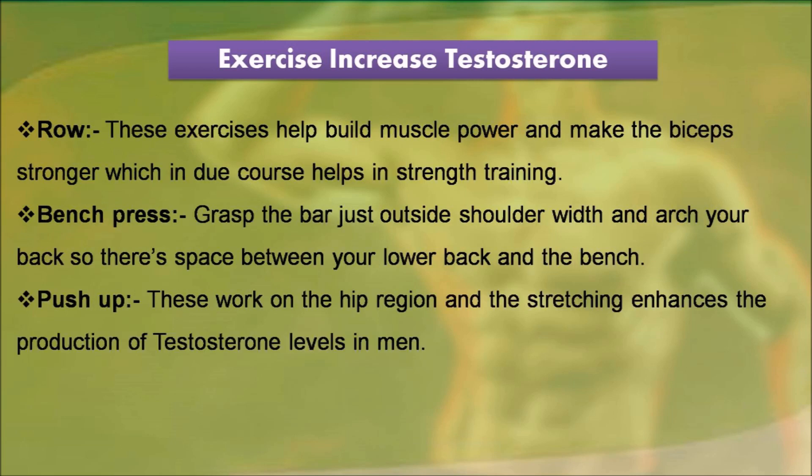Rows: these exercises help build muscle power and make the biceps stronger, which in due course helps in strength training. Bench press: grasp the bar just outside shoulder width and arch your back so there's space between your lower back and the bench.